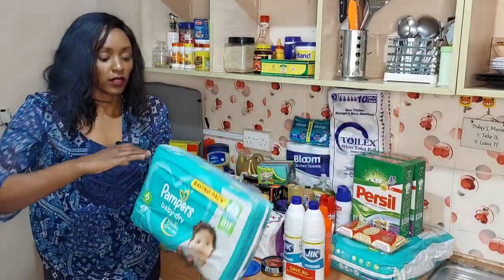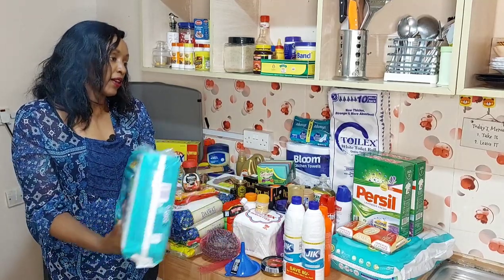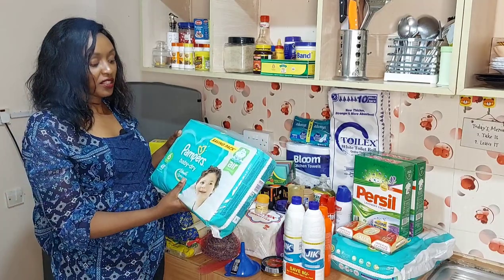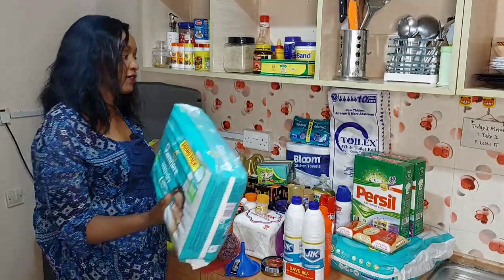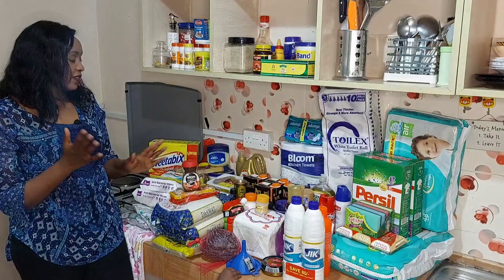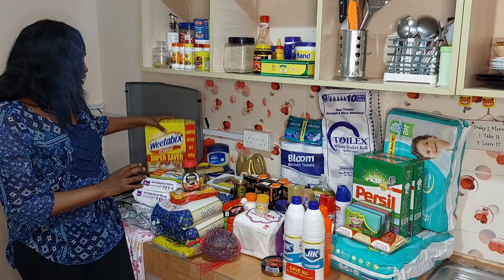Finally I have Pampers baby diapers. I got two packs and from the two packs I was able to save 300 shillings — you save 150 shillings per pack, so in total 300 shillings saved.